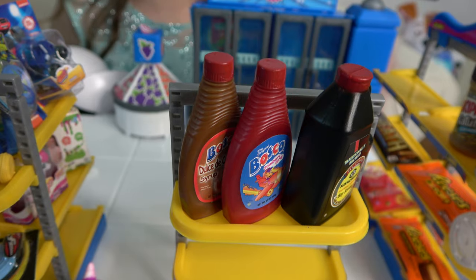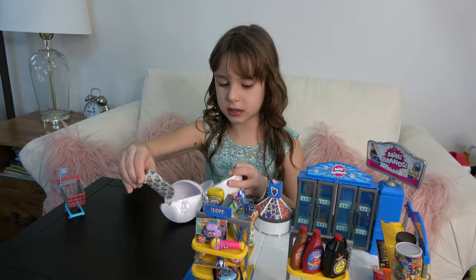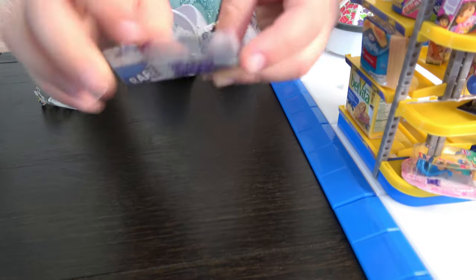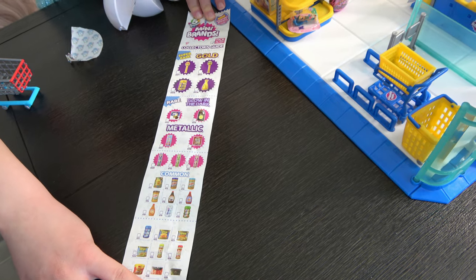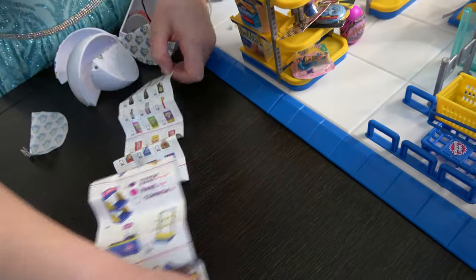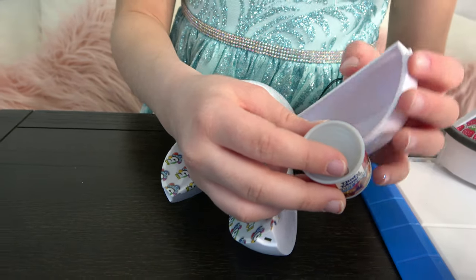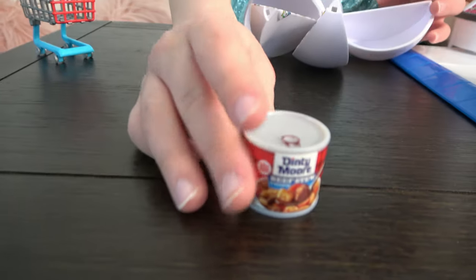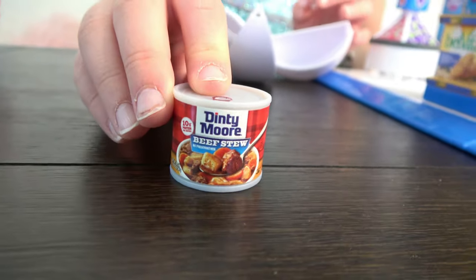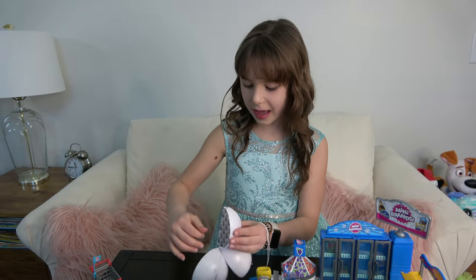Let's put the strawberry syrup next to the caramel — now we have two friends sitting next to each other on the shelf. We got the collector's guide again — these are all the food items we can get. See how many there are — awesome! And there are even more under here. This came with the collector's guide and a beef stew. Interesting — let's put it on the shelf. It could hardly fit, but we got it!